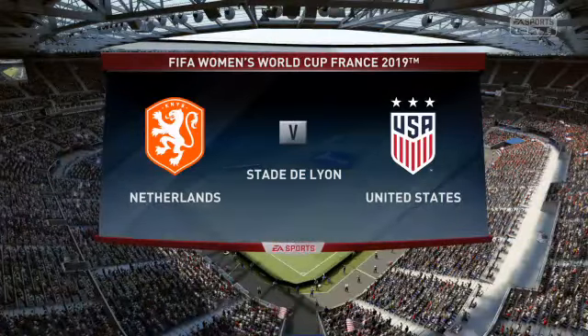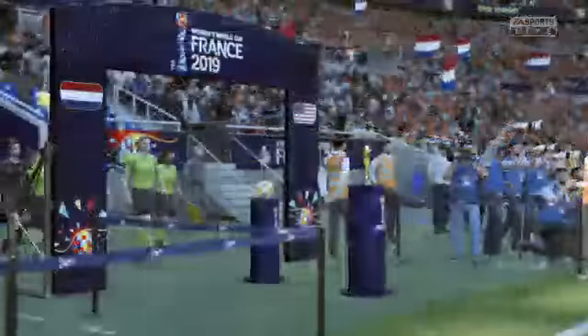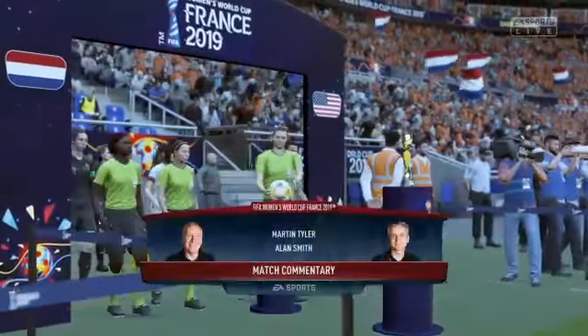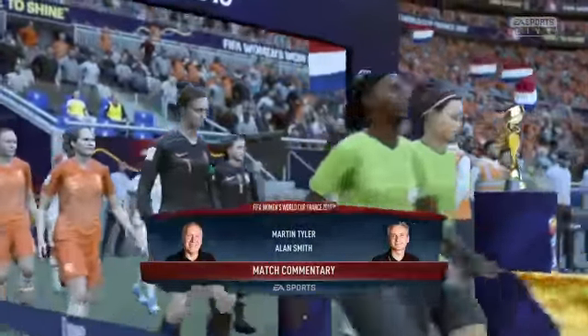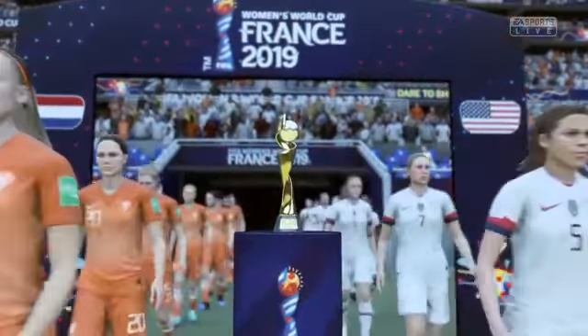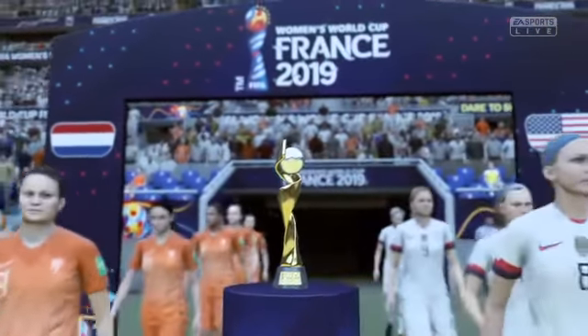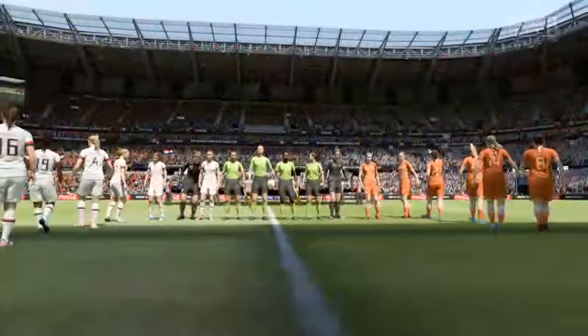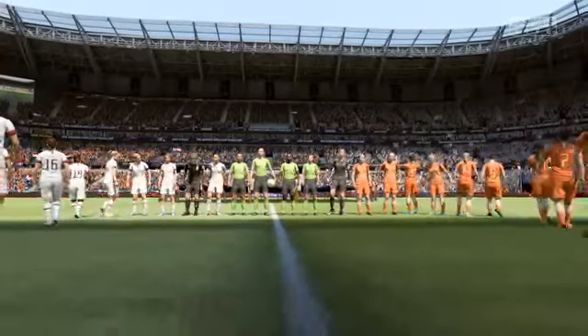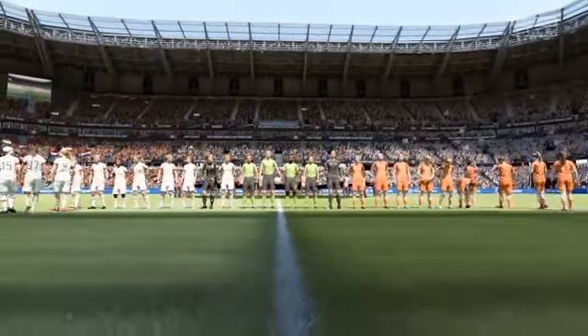For you today, Netherlands against United States. Well, this is a match-up between two international teams. The disadvantage, Alan, is that they don't play together very often. The positive, of course, is they are the country's very best players. They are indeed, and we have got some quality players to enjoy out there today. But as you say, not all of them have played together too often, so there might be a slight lack of understanding at times.